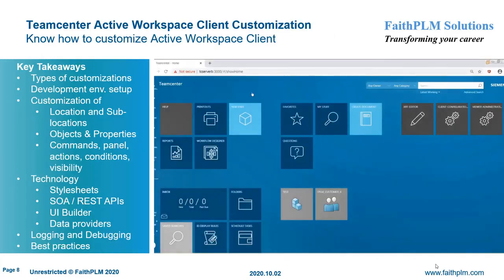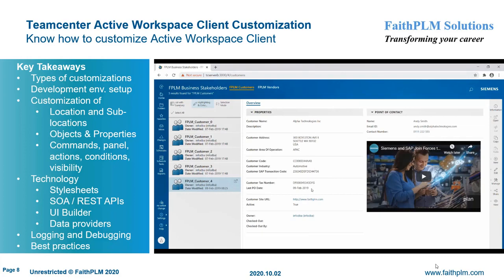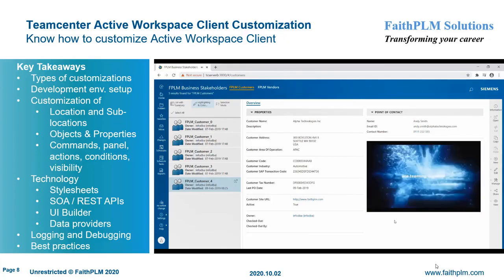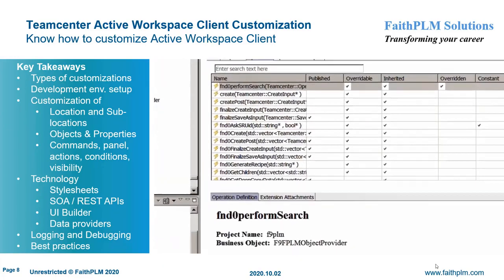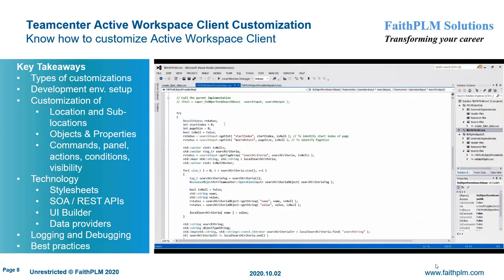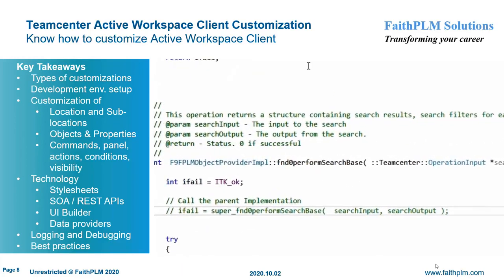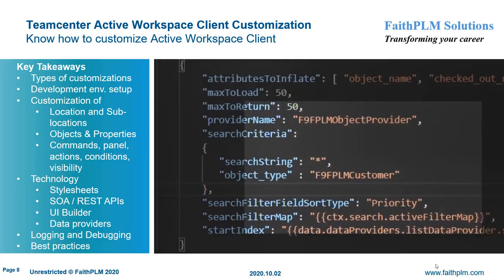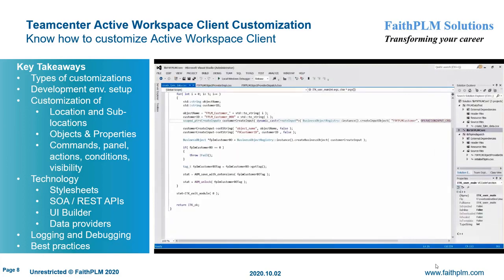In Teamcenter Active Workspace Client Customization, you will understand the various customization hooks and their usage along with best practices to extend the business logic to map customer business requirements. Here you will get expertise on different types of customization hooks, setting up a development environment, various scripts and their purposes, using different tools for debugging code, specific customizations such as locations and sub-locations to develop new applications in Active Workspace Client, writing custom data providers, data provider updates, events, data provider specific commands, and view models, registering different object icons, customizing their properties, stylesheet data providers, designing and implementing new SOA and REST APIs, and making use of UI Builder to define new commands, panels, command actions, command conditions, client and server visibility, and placements.